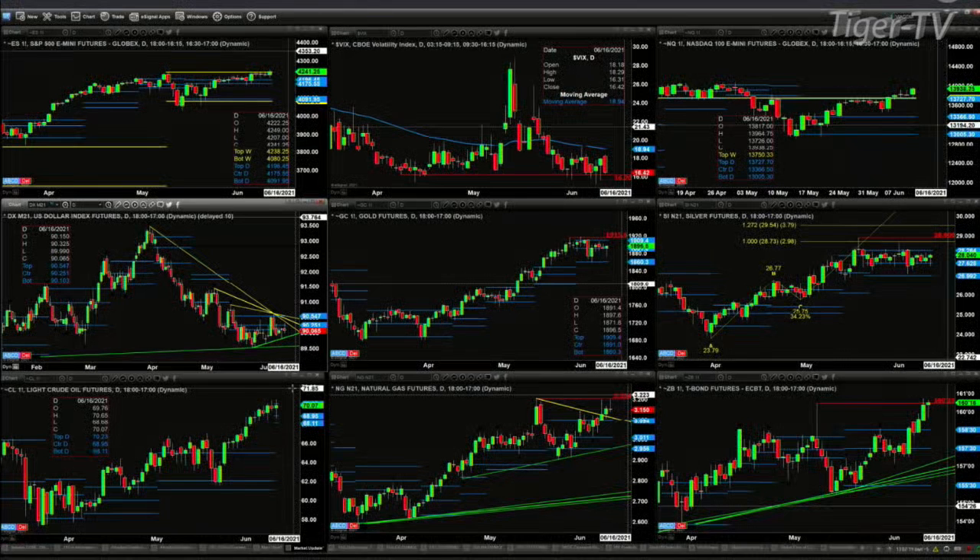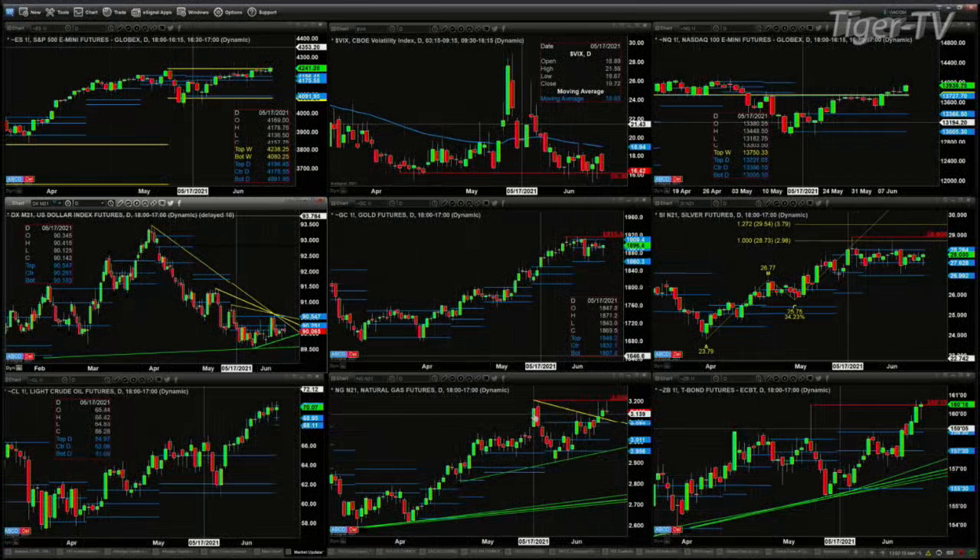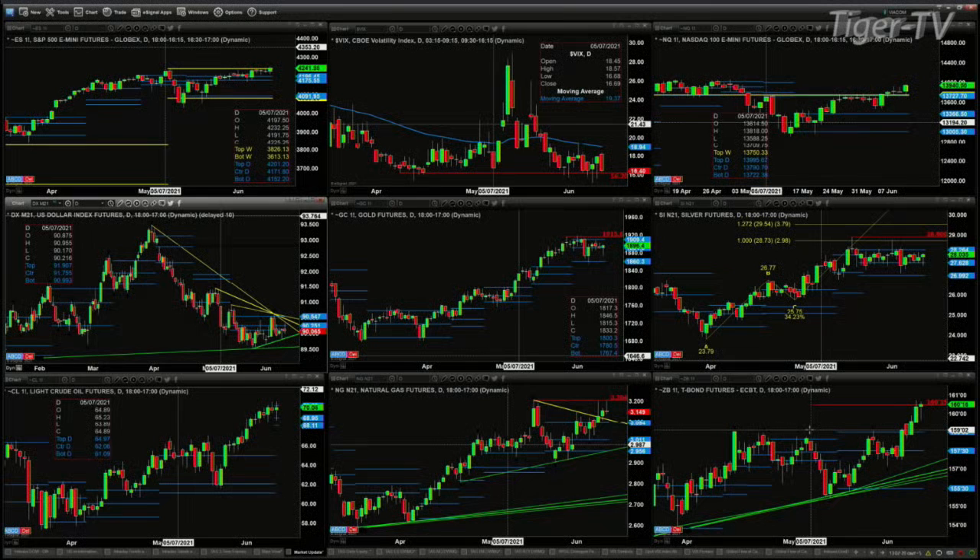As far as natural gas, it is testing or getting back to the swing point high from May 17th — that's at 3.204. A close above that would definitely suggest higher prices. And the 30-year treasury is testing the resistance area that was the spike high that came on May 7th — that price point is 160.